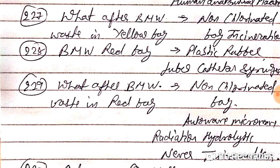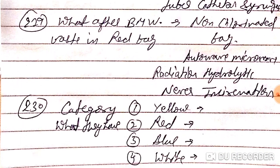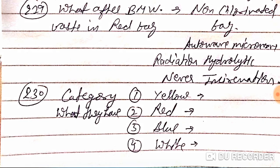BMW yellow bag: we put human anatomical waste, infectious waste, and placenta. After BMW waste in yellow bag, we need a non-chlorinated bag for incineration. BMW red bag: plastic, rubber tubes, catheters, syringes — we put these in it. After BMW waste in red bag, we do autoclave, microwave, radiation, and hydrolytic treatment. This is done by a special team handling biomedical waste.